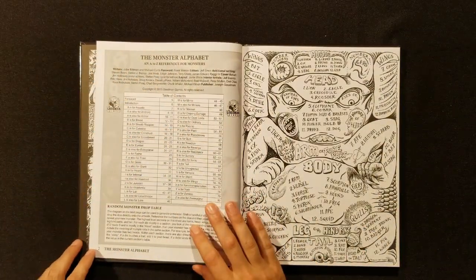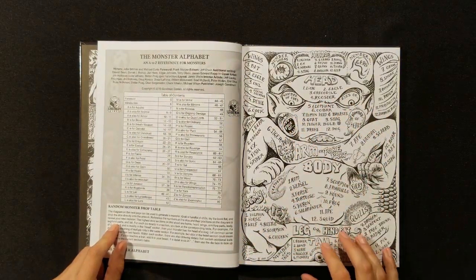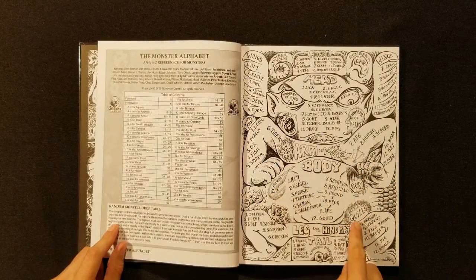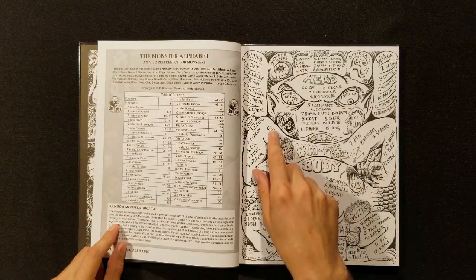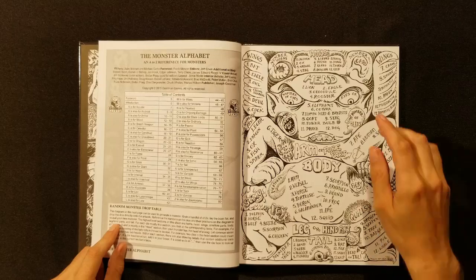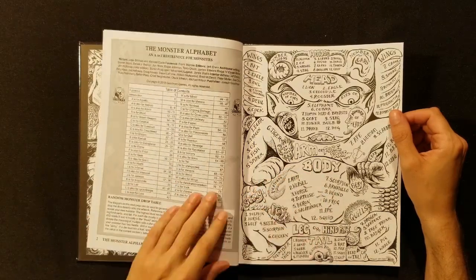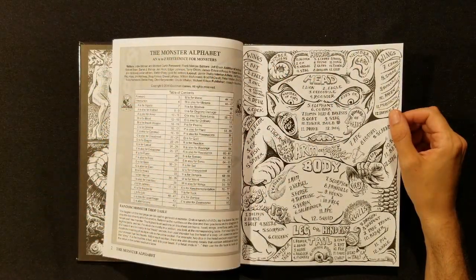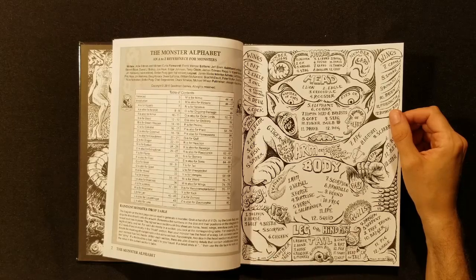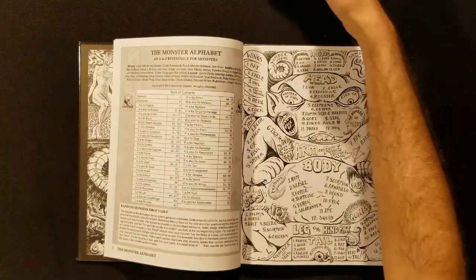We've got our table of contents. We're going to move right along to the random monster drop table, which is one of the coolest features of the book. You take a handful of d12s — everything on this is a d12 table — drop it right on the page. Wherever it lands, you tally up what the number is. It could be the body of a hound with the head of an elephant, wings of an owl, and hind parts of a badger. You've got number of heads, quills, stingers, number of tails, horns, number of ears. The possibilities are endless. This concept was by Joe Bittman and drawn by Stefan Pogue. It's so cool that I'm probably going to take it to a print shop and have it scanned and enlarged.